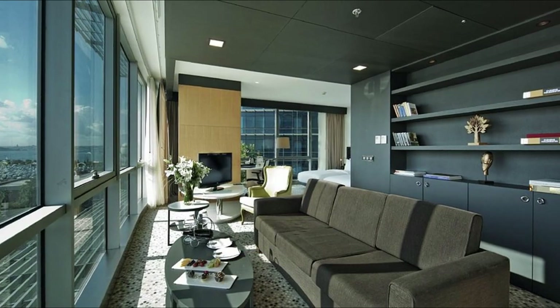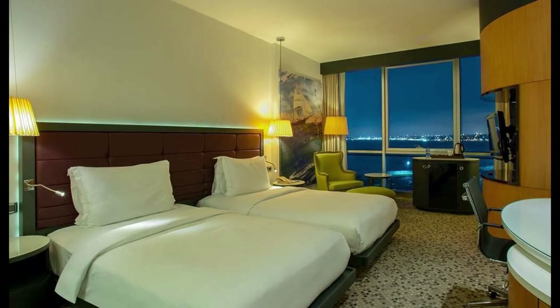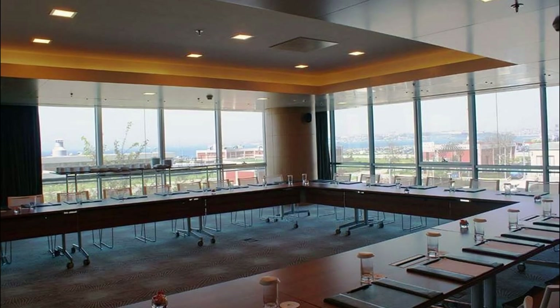The hotel offers a luxurious environment as well as many facilities that make your stay more comfortable. Doubletree by Hilton Istanbul Moda rooms are equipped with a flat screen TV, air conditioning, and a mini bar. Guests can also connect to the internet with free Wi-Fi.